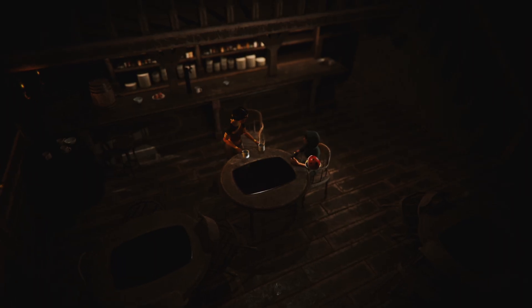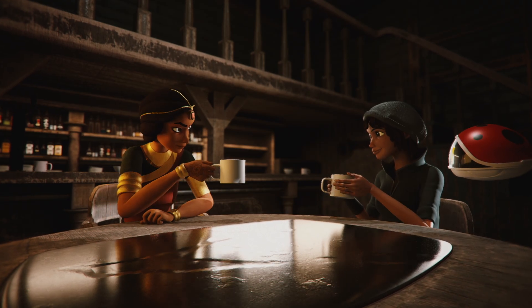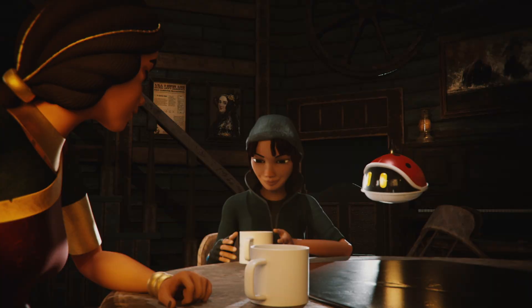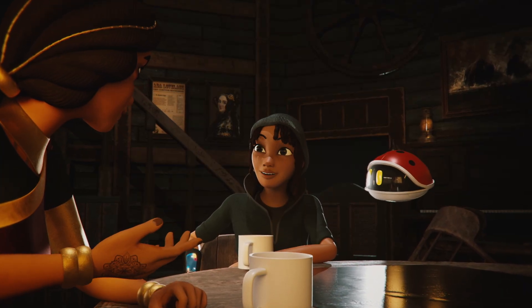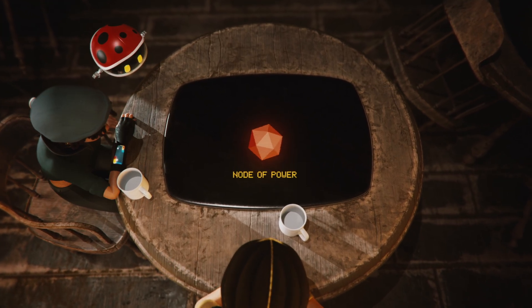ETHIC and her robot, Hedge, agree to help the Resistance leader, Adila, sabotage the art-incinerating furnace bots. In exchange, Adila promises to lead them to the first object of ETHIC's quest: an artifact called the Node of Power.